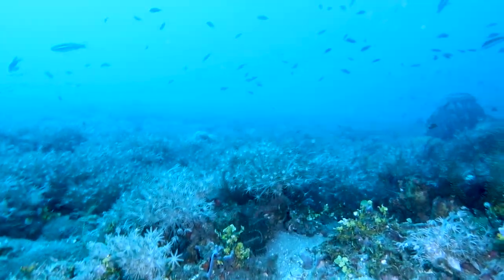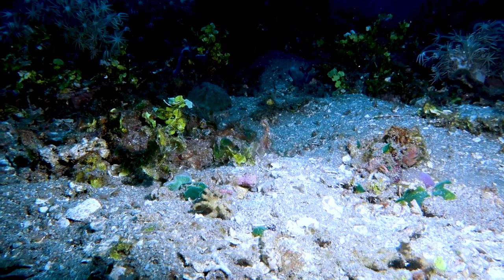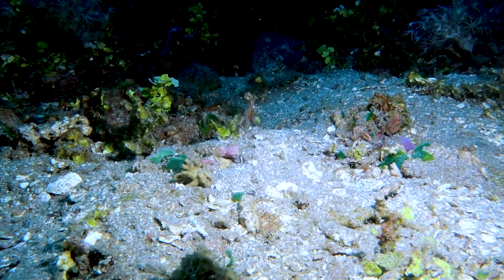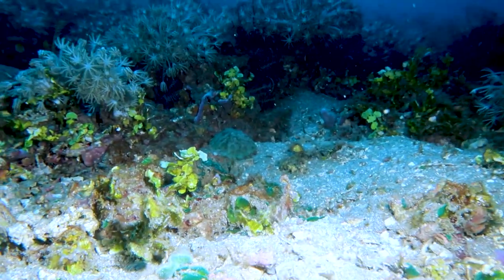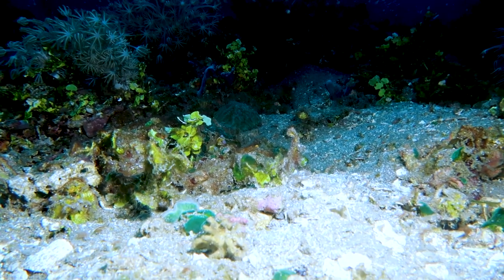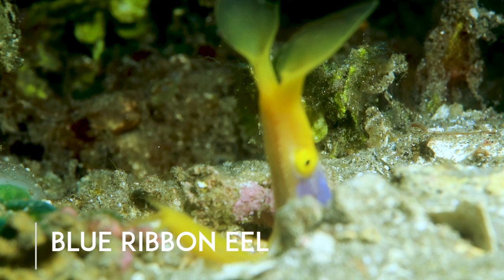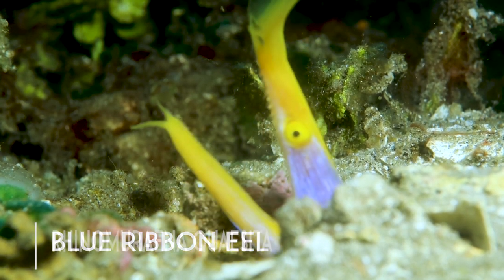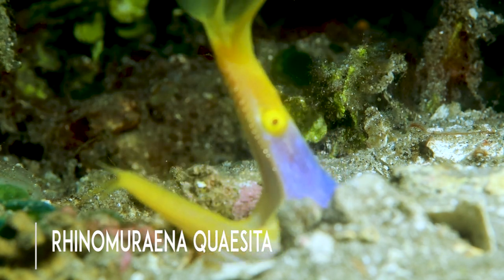So when I first saw this ribbon eel sticking its head out from a distance, I got super excited. But I wanted to approach really slow because they're supposed to be really shy, and he ducked down — and that's exactly what he did. So I just set up the tripod and the lights and kind of waited. Eventually he did come back out and I was so stoked. I could see him just hanging out and kind of looking right into my lens, and I was just freaking out underwater.